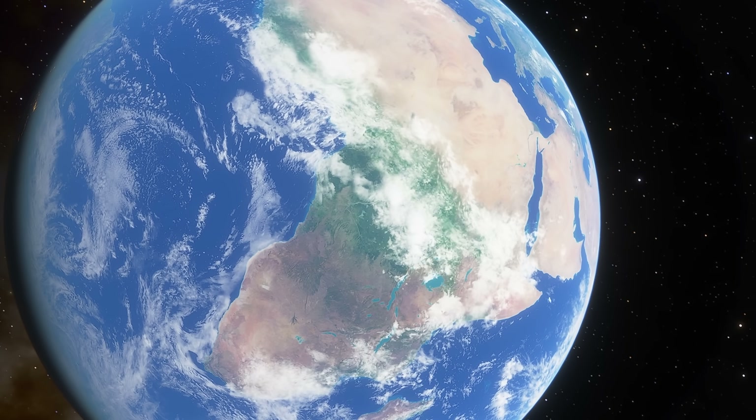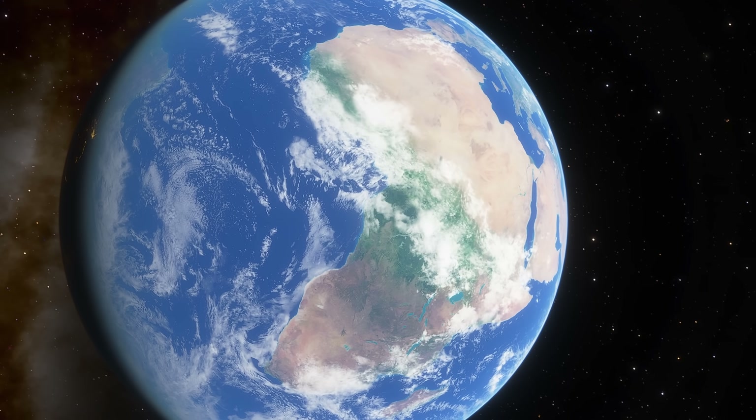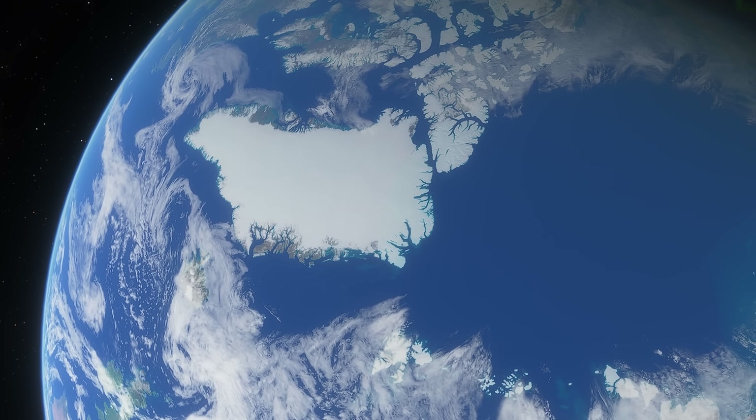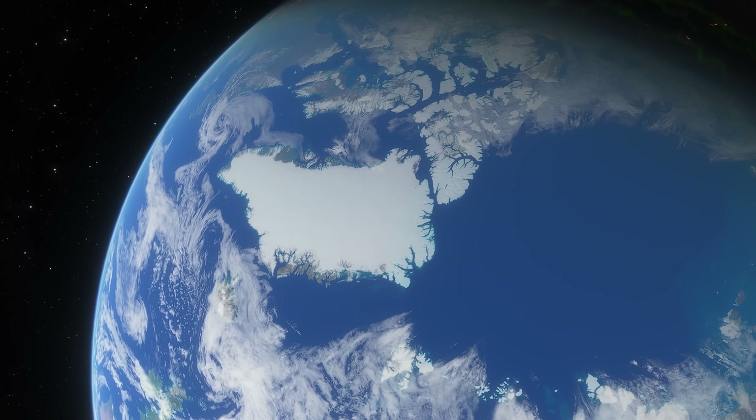Not only does the isotopic composition of water on Earth seem to be somewhat different from a lot of other objects, even the ice itself is different as well — both in structure, properties, and appearance. To some extent, this makes planet Earth maybe just a little bit more unique.